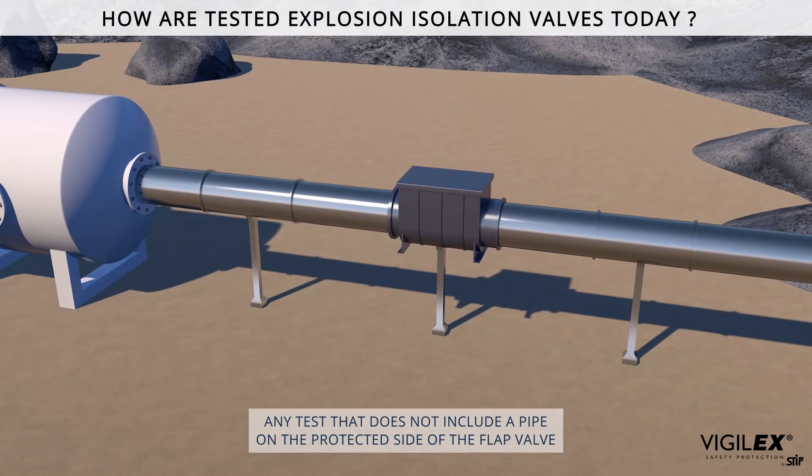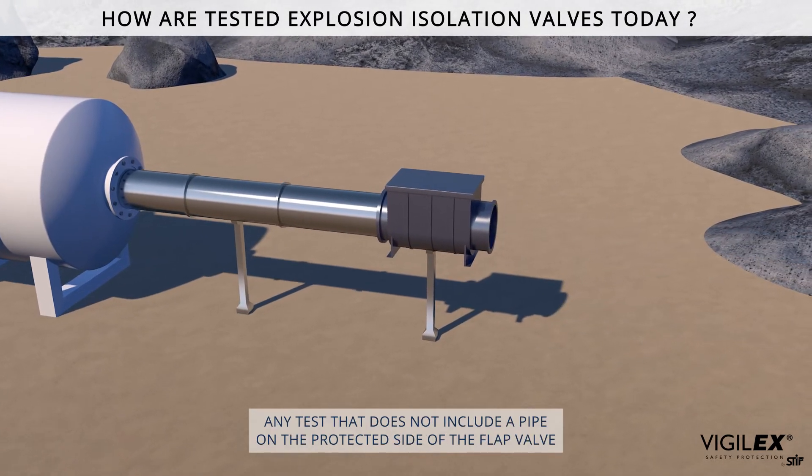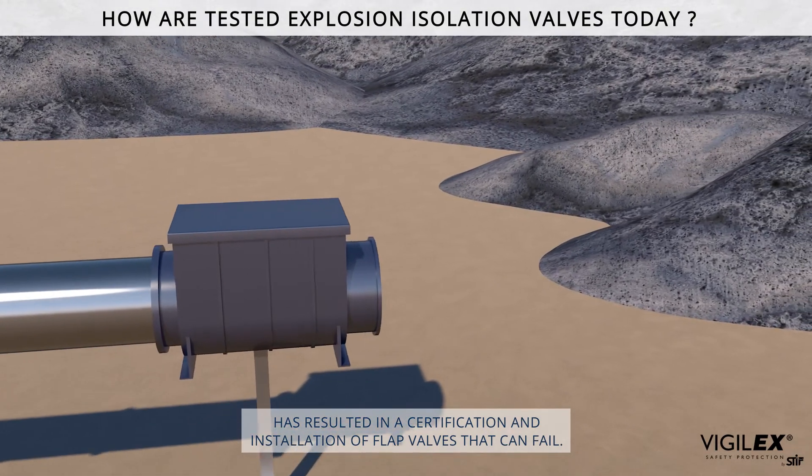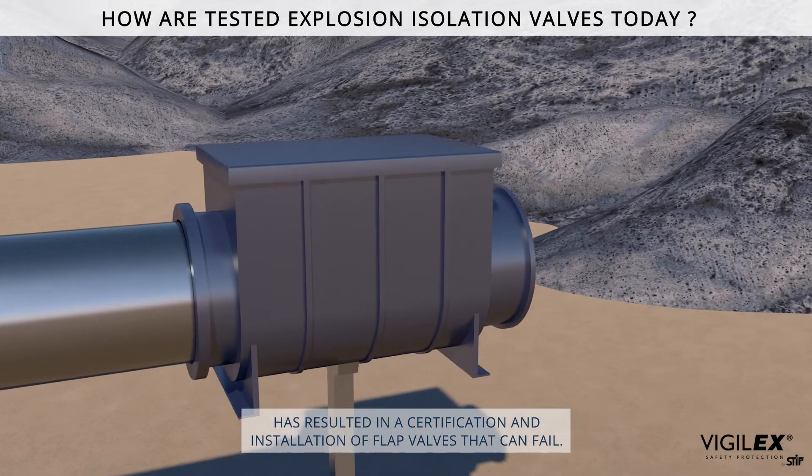Any test that does not include a pipe on the protected side of the flap valve has resulted in a certification and installation of flap valves that can fail.